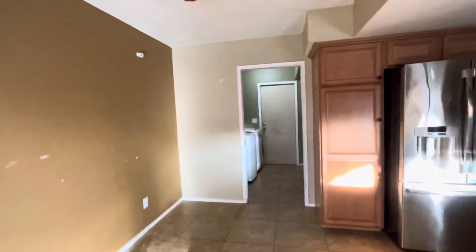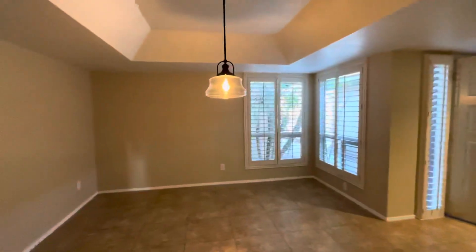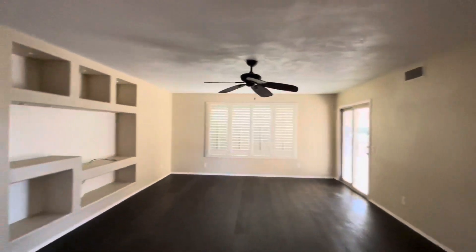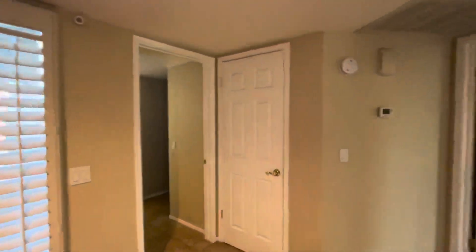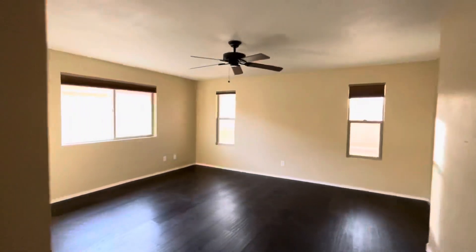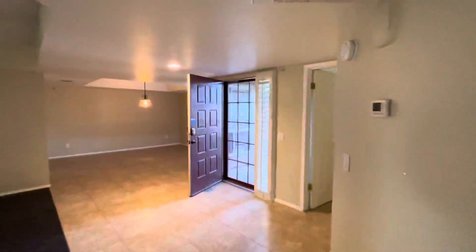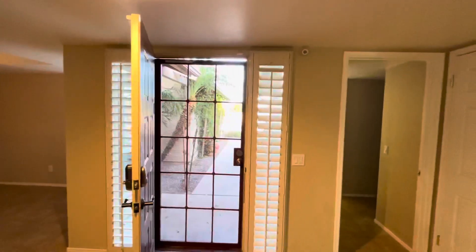If you want to know more about this property, I'll link to it down in the description, and our contact information is down there as well. My brother and I are licensed realtors in the state of Arizona — we're both full time, this is all we do. It's Saturday night at 6 PM and I'm out shooting videos for clients. If you're looking to buy or sell, we can help you in the whole valley. We'd love to help you find your next property or sell. Thanks for watching — if you haven't subscribed, hit that subscribe button and we'll do it again soon.